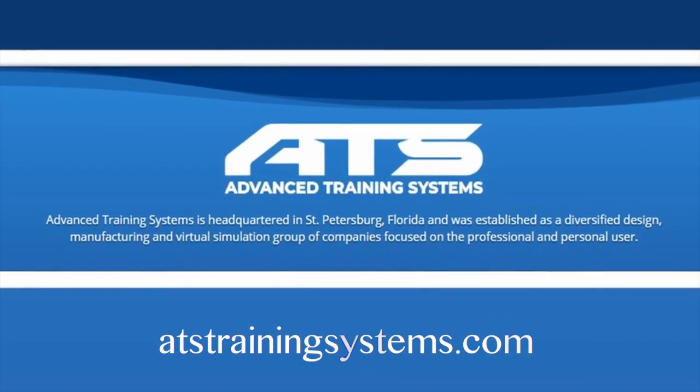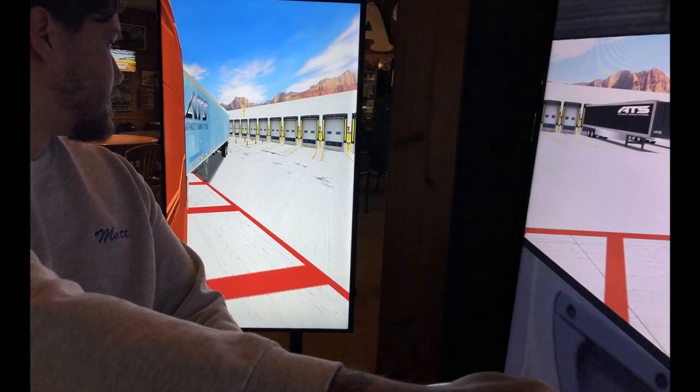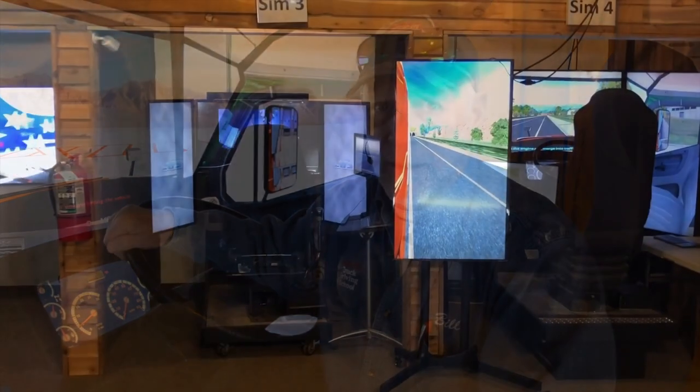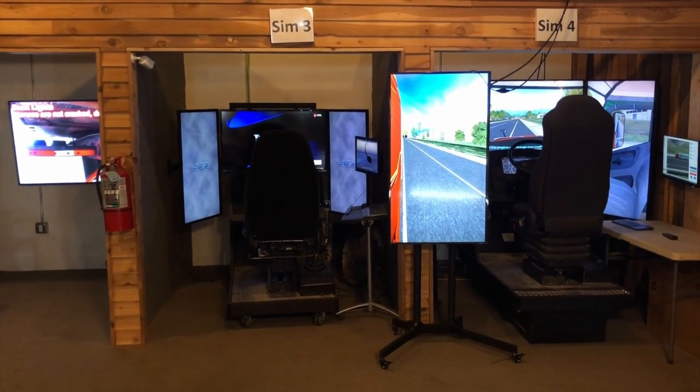Hats off to Advanced Training Systems for having the ability, the technology, and the talent to incorporate this new format into their systems. What this is doing is helping our students learn quicker, safer, and with a lot less stress — helping them to achieve the motor skills they need to be successful in the trucking industry. I'm so excited and so appreciative of what ATS has done for us, and I invite any of you to come on down and take a look at this new technology. It is awesome.